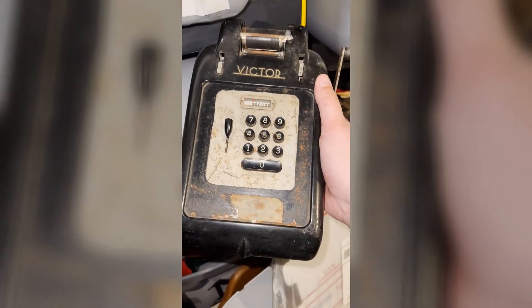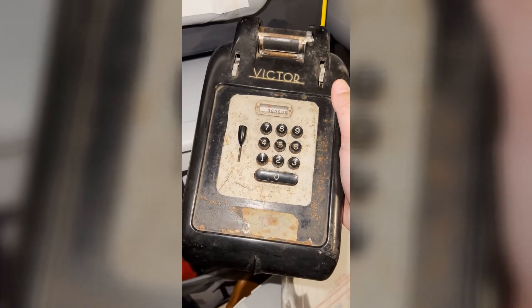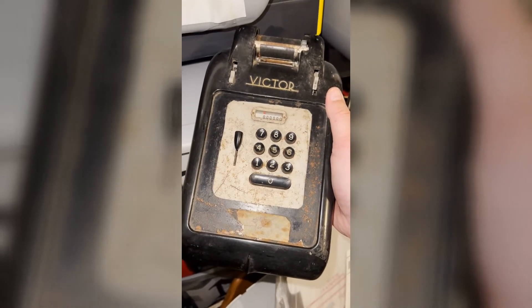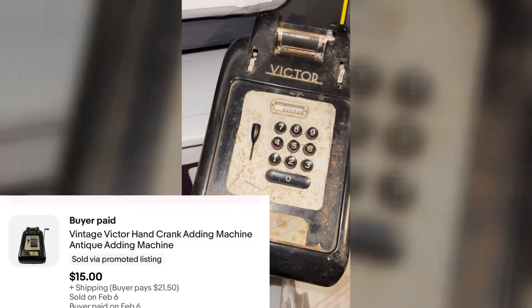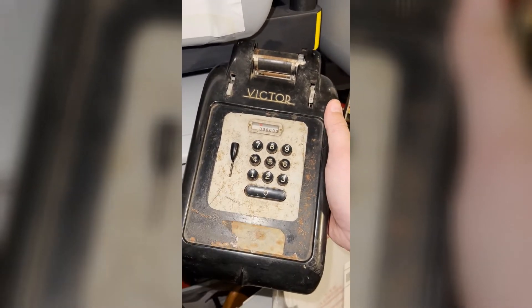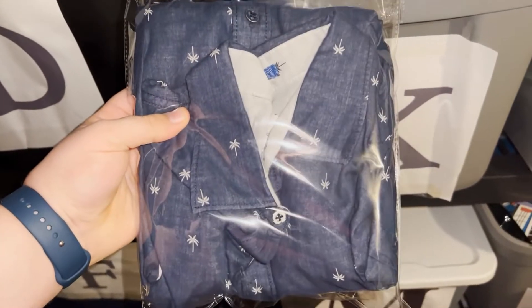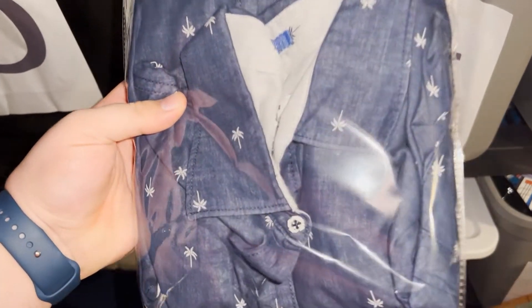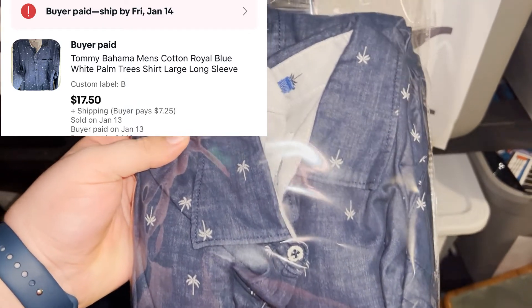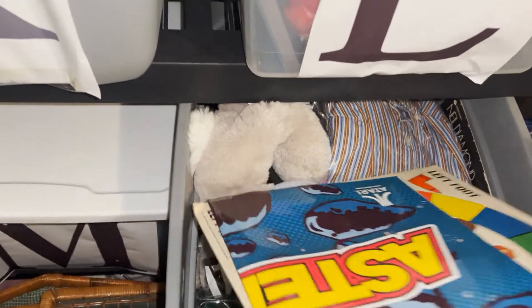Last eBay item is this Victor adding machine. I got like three of these adding machines at an online auction for around four or five dollars total. Already sold one a while back for $40-something; this one went for $15 plus shipping. We've got a Tommy Bahama shirt going out — only took a day or two to sell. Bought it at Goodwill for four bucks, sold for $17.50 plus shipping.